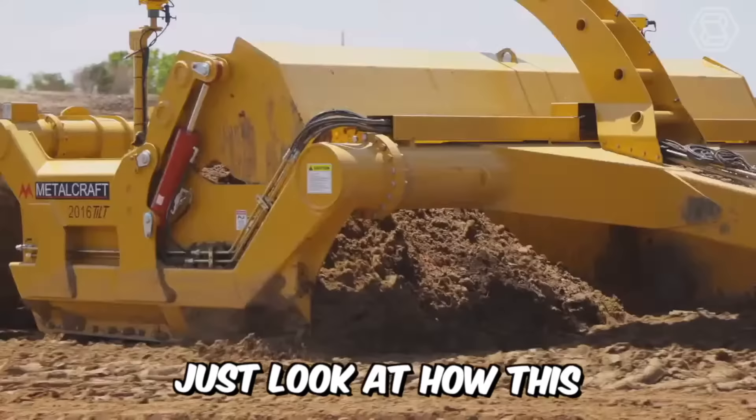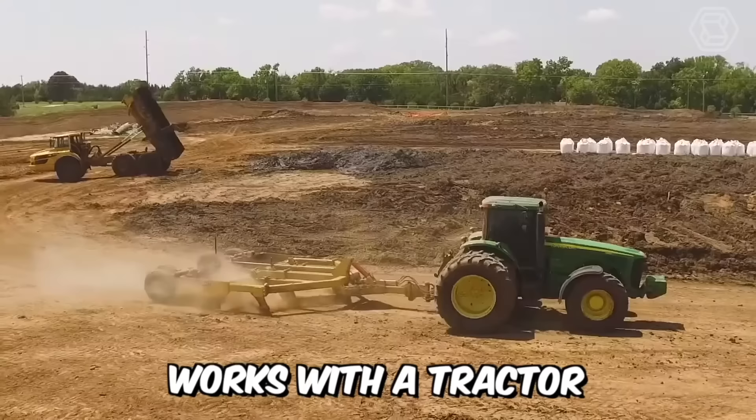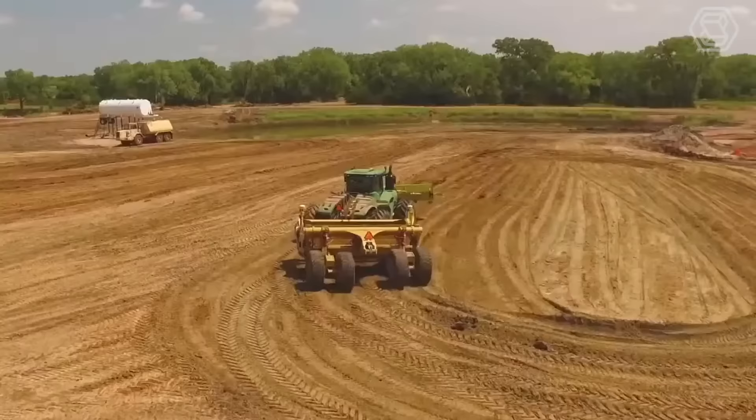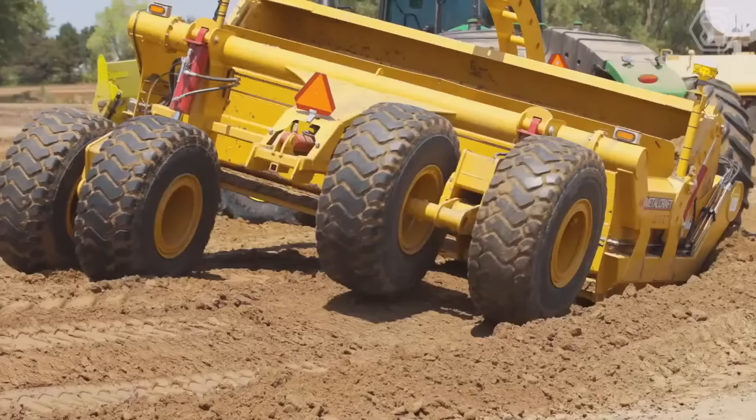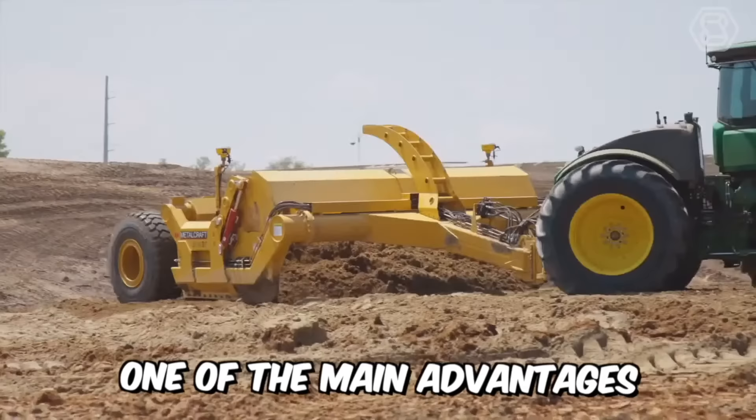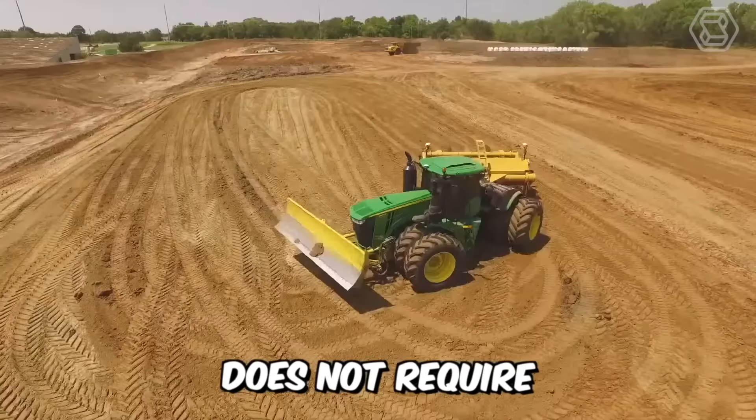Just look at how this metal craft scraper works with the tractor. This wheeled machine has an open bucket with a cutting edge located between the front and rear wheels that cuts, picks up, transports, discharges, and distributes material while moving forward. One of the main advantages of the scraper is the fact that its use does not require the usage of any additional equipment.